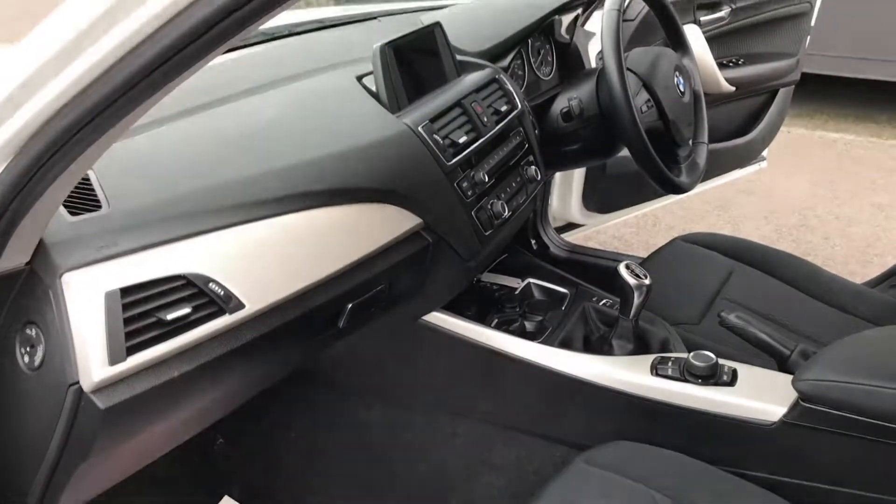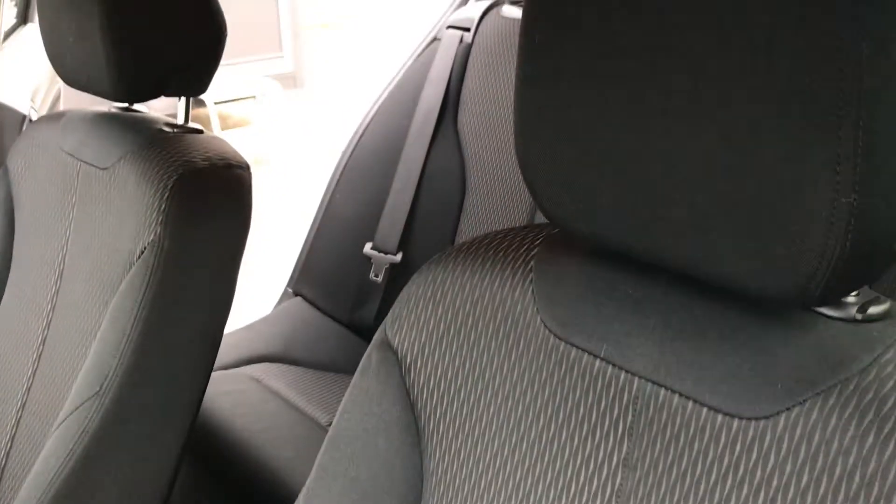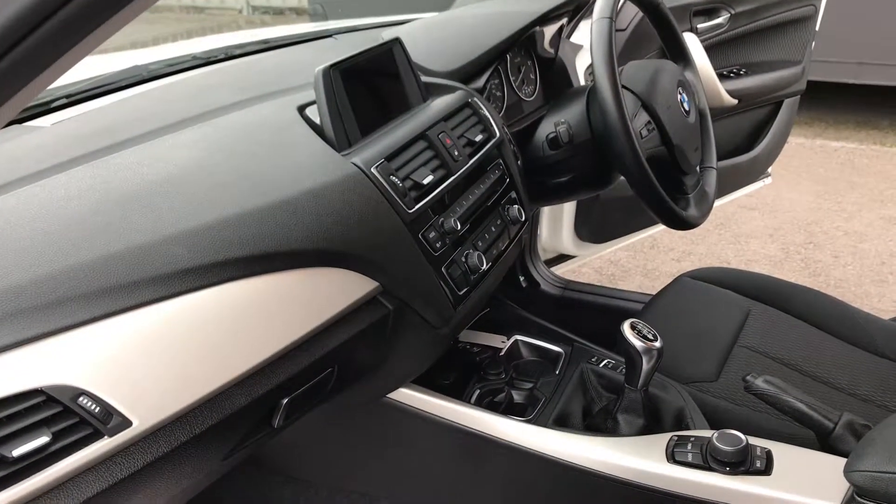And then finally from the passenger side front, much like the rest of the vehicle — superb. If you'd like any more information at all, please do give me a call on the number on the advert. Thank you.